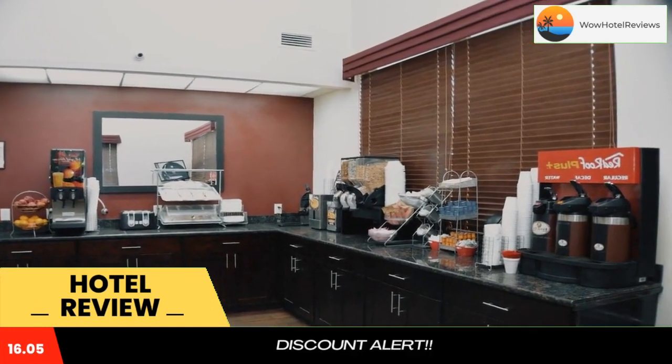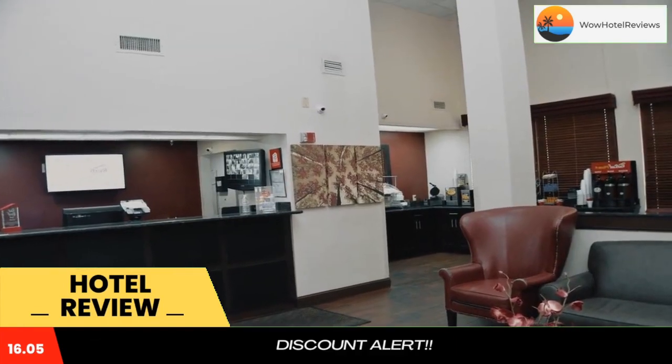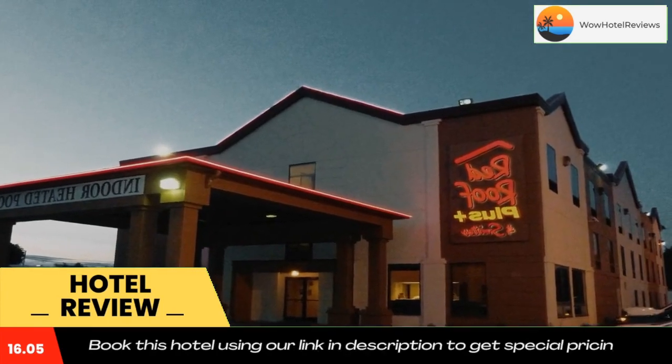This is a pet-friendly Red Roof Inn and Suites Chattanooga Downtown. Lookout Mountain is 5.6 miles away, and the hotel is also within a 4-minute drive of the Tennessee Aquarium and Ruby Falls. Use our link in the description to get a special discount on this hotel. Don't forget to like and subscribe to our channel.